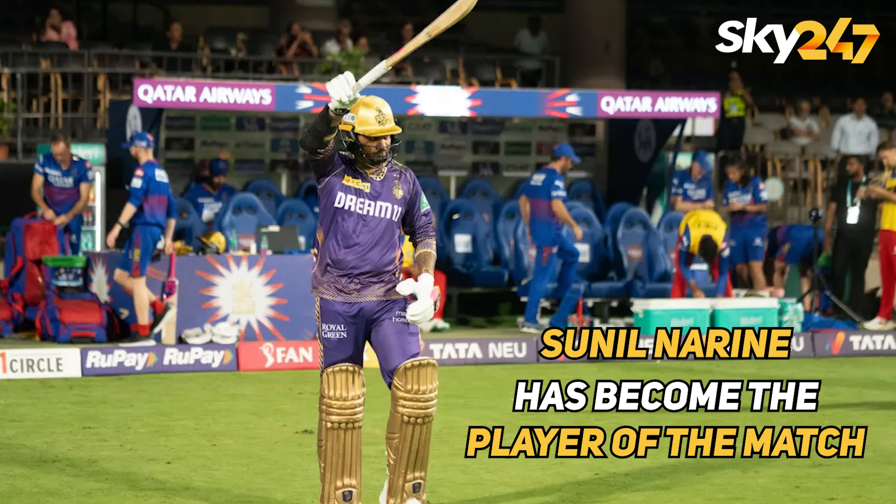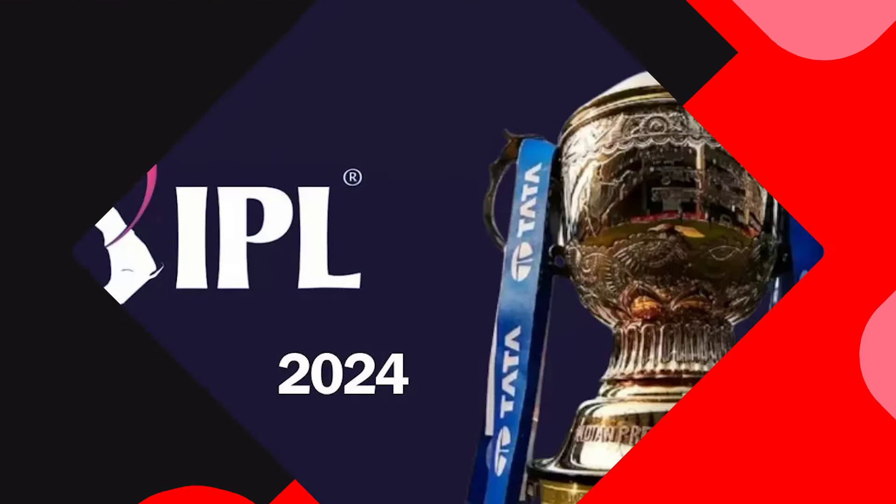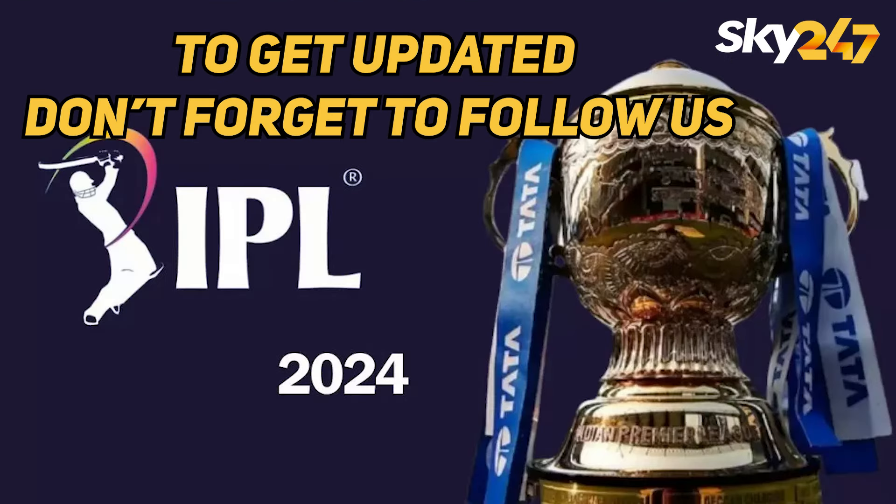Sunil Narine of Kolkata Knight Riders has become the Player of the Match for his tremendous performance. To get all the updates of the sports world, don't forget to follow our channel.